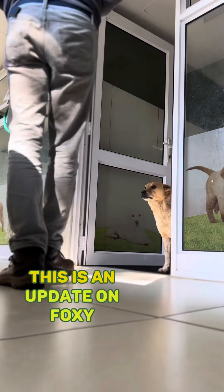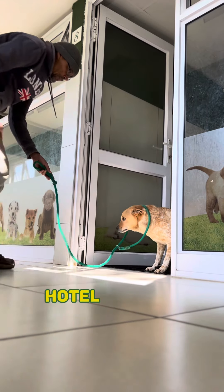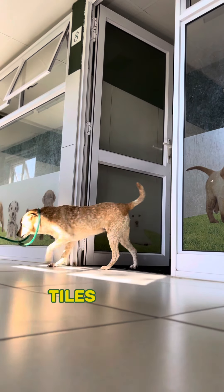Hello and welcome back. This is an update on Foxy, the little dog at the AACL dog hotel, who's afraid to walk on tiles.